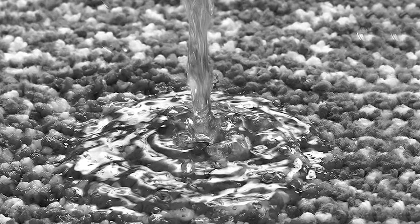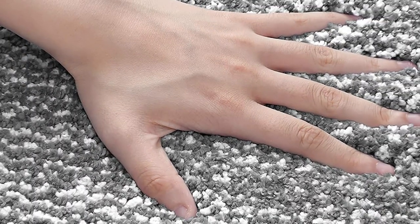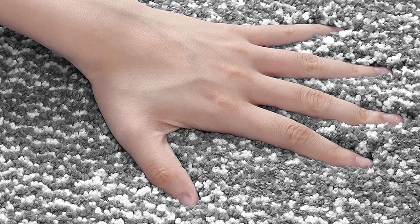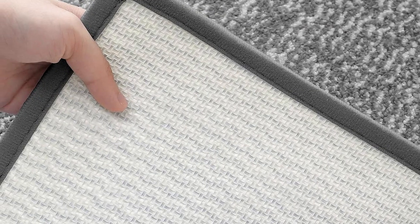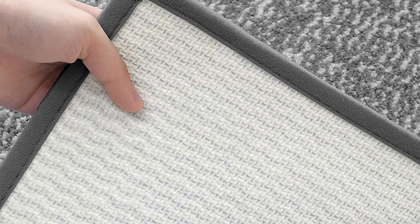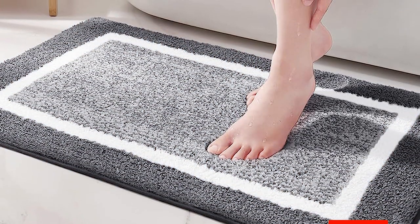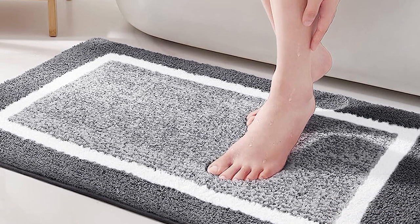No need to worry about maintenance — it's conveniently machine washable, making cleanup a breeze. Color and Geometry offers versatility with five different sizes, including a runner, allowing you to tailor the mat to your specific needs. The color palette is equally impressive, offering a range of hues and neutrals like navy, mid-green, and eggplant, so you can effortlessly find the perfect match for your bathroom's color scheme. Elevate your bathroom's aesthetics while enjoying comfort, safety, and ease of care.